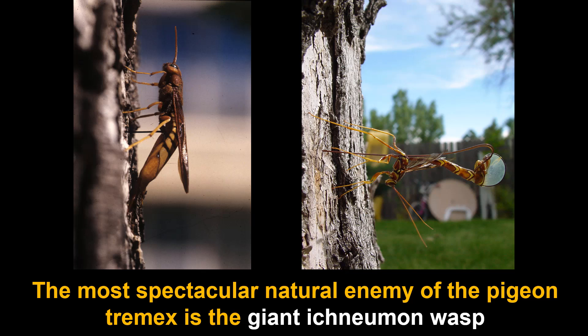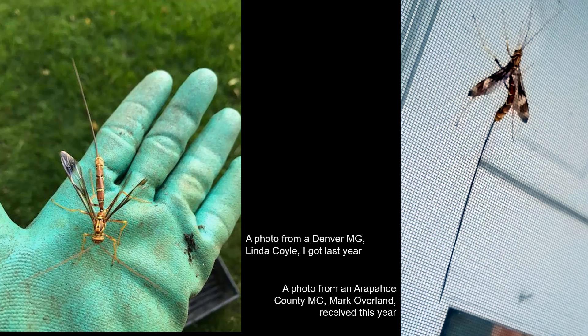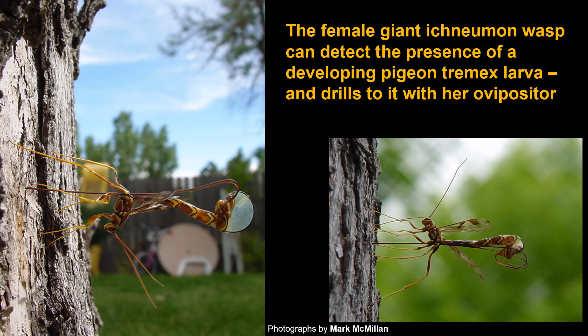There are a couple of things that attack the developing pigeon tremex within a tree, but the most spectacular is one called the giant Ichneumon wasp, which only attacks the young stage of the pigeon tremex. It is a huge wasp with a body over an inch long, with long tails off the hind end — collectively this insect may be four to five inches long in some cases. Master gardeners have sent in pictures of this very impressive wasp.